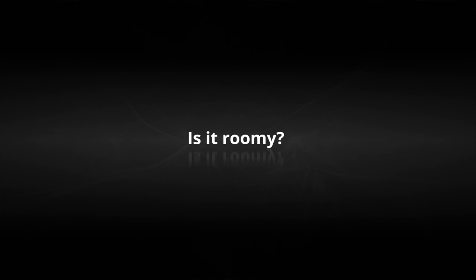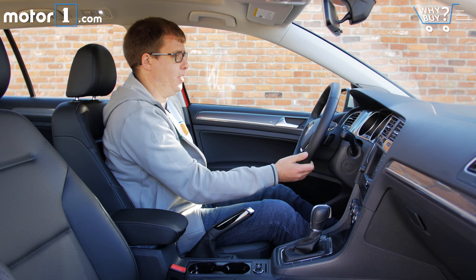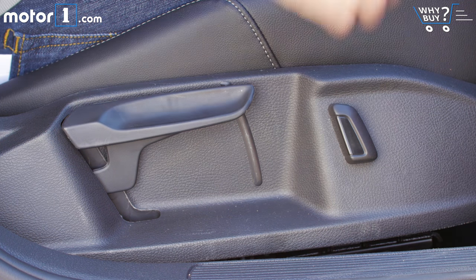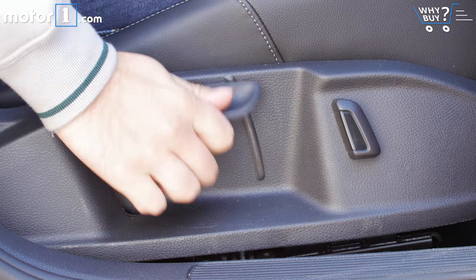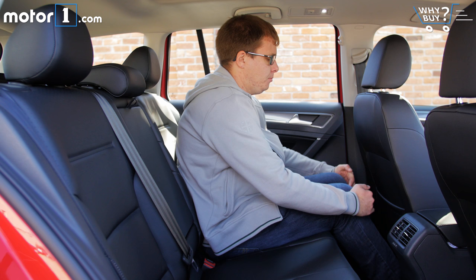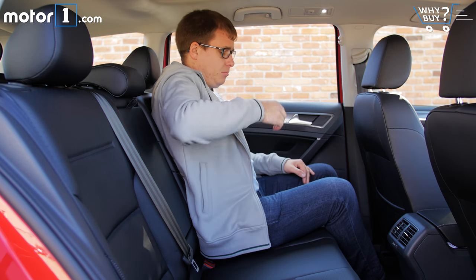There's a lot of leg and headroom up front, and the seat is really easy to adjust to find a comfortable position. One thing that's a bit odd is that the recline function on these seats is powered, but the fore-aft and up-down adjustment is still manual unless you get the top-level SEL trim. There's enough space in the back that an average-sized adult will fit without issue.